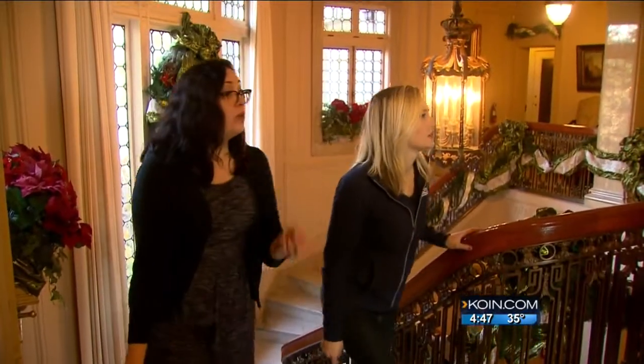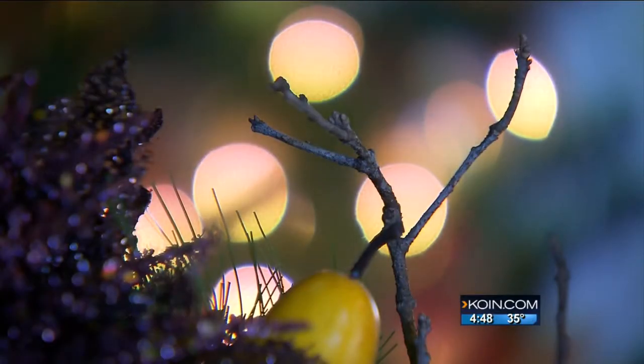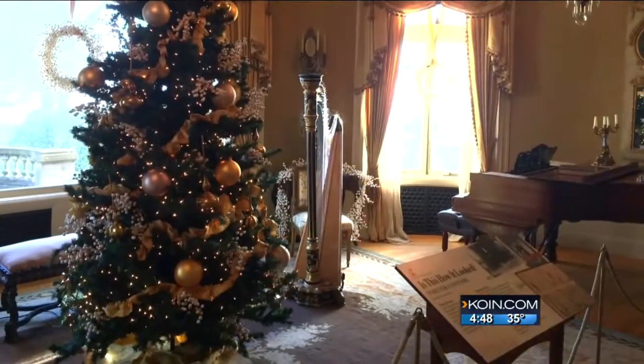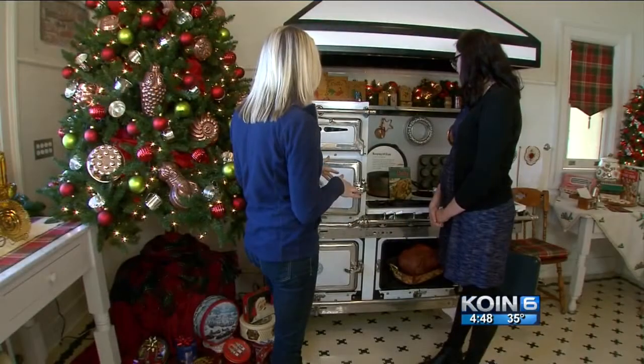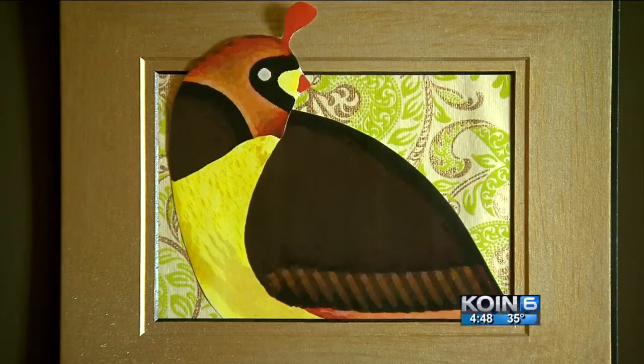Each room even has its own theme, representing different symbols of the season. Winter sunrise in the music room, special family recipes in the kitchen. Inside this room, it's partridge in a pear tree.